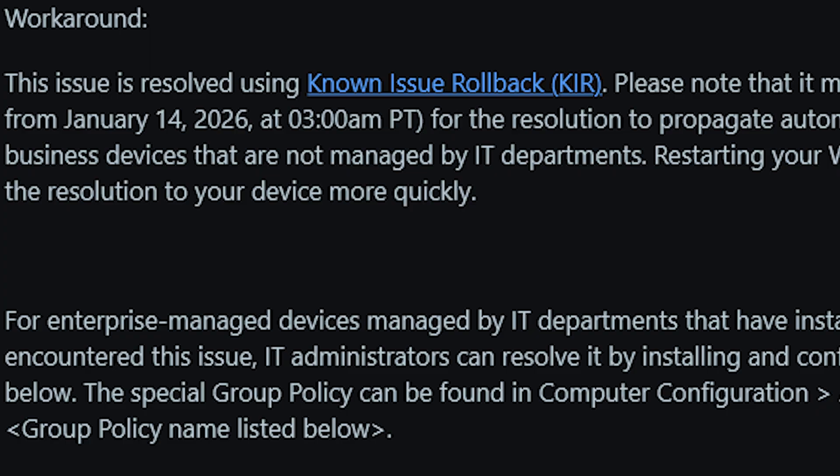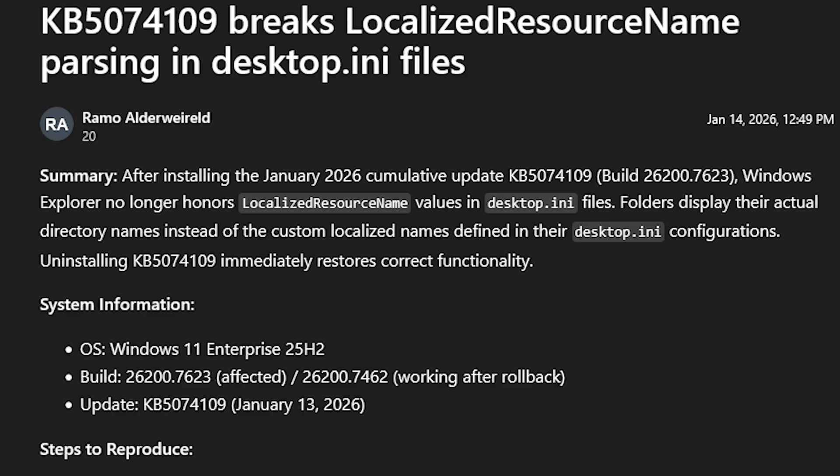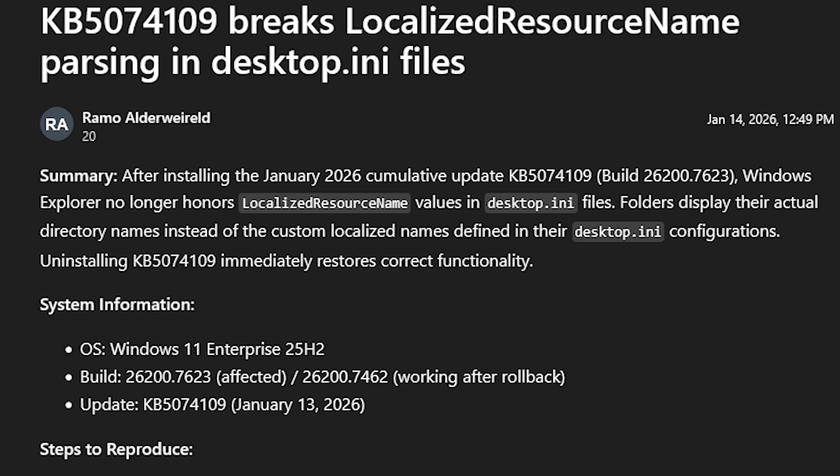Some users connecting to Azure Virtual Desktop or Windows 365 are getting hit with credential issues. Microsoft's workaround — and I'm not kidding — was to use a different virtual desktop for now. There's also weirdness with File Explorer, especially with custom folder names. There are reports that File Explorer can change custom folder names, especially if you're using desktop.ini for custom naming. If you're picky about your folder organization, this one is going to be irritating.